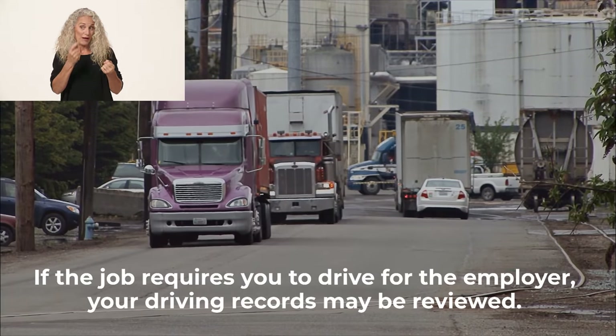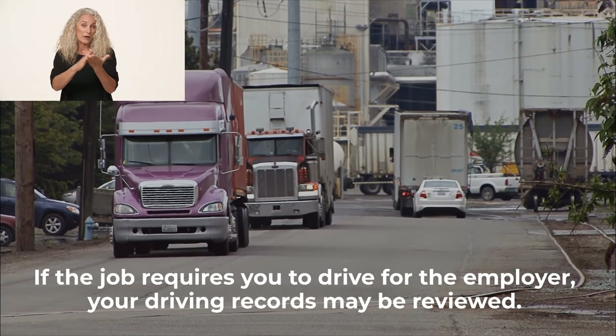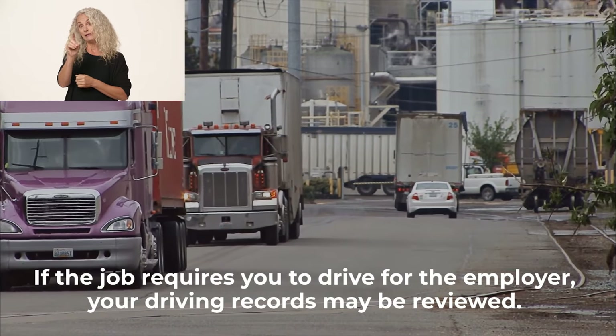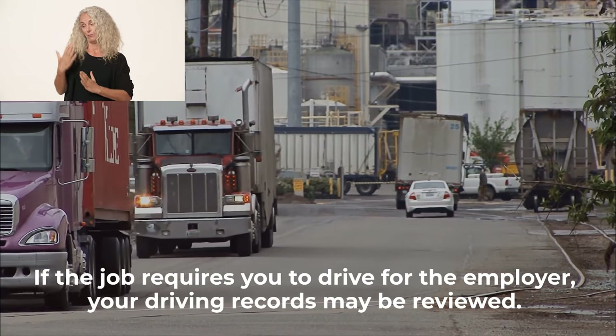If the job requires you to drive for the employer, your driving records may be reviewed. It's a good idea to be prepared to discuss your motor vehicle record if your prospective employer reaches out to you.